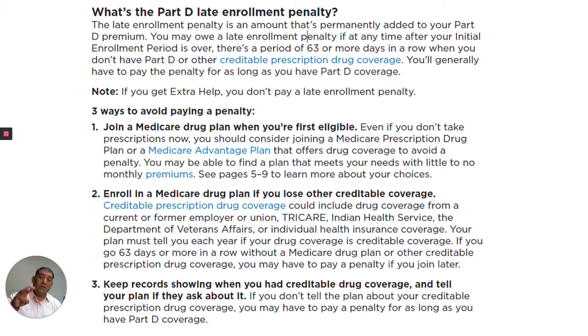Three ways to avoid paying a penalty. Number one: join a Medicare drug plan when you're first eligible. Even if you don't take prescriptions now, you should consider joining a Medicare prescription drug plan or a Medicare Advantage plan that offers drug coverage to avoid a penalty. You may be able to find a plan that meets your needs with little to no monthly premiums. See pages 5 through 9 to learn more about your choices.